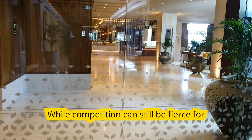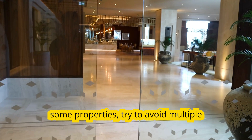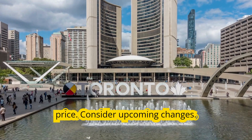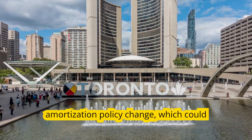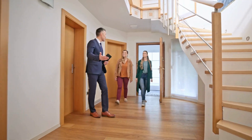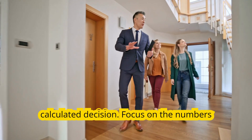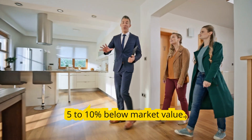Avoid bidding wars. While competition can still be fierce for some properties, try to avoid multiple offer situations that could drive up the price. Consider upcoming changes — keep in mind the December 15th amortization policy change, which could affect condo affordability and give you additional negotiating power. Remember, buying in this market should be a calculated decision; focus on the numbers and aim for properties that are at least 5 to 10% below market value.